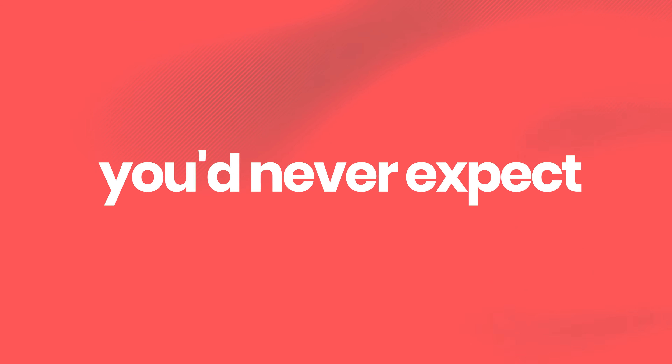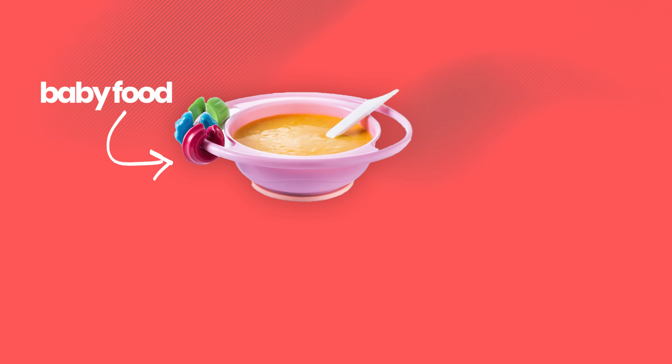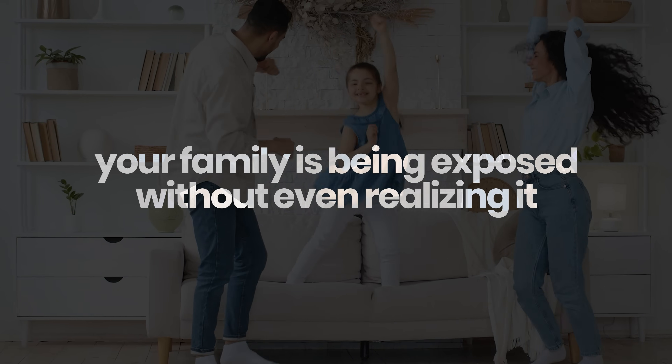Microplastics are hiding in places you'd never expect — from baby food to your floors — and they're showing up in everyday items that you're using constantly. Your family is being exposed without even realizing it, and if you don't know where they are, you can't make informed choices, which leaves you stuck in confusion or fear.